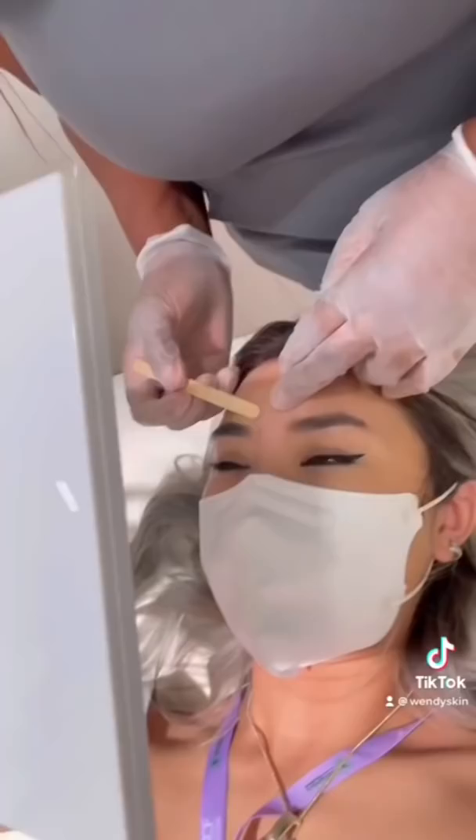She started off by cleaning my eyebrows. This is to make sure that the wax will stick to the hair. Then we went through a brow consultation to make sure that we were both on the same page.